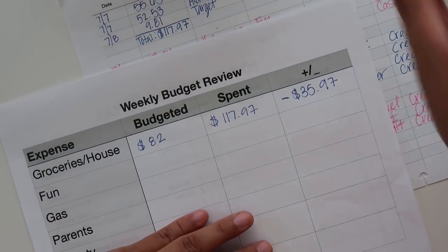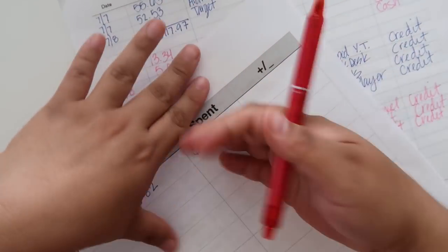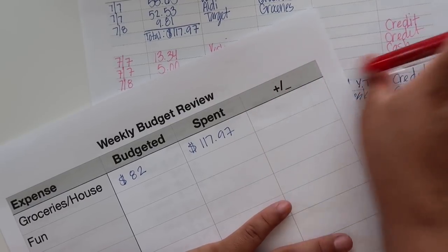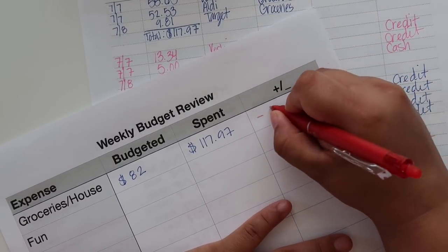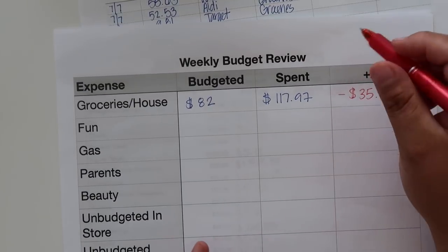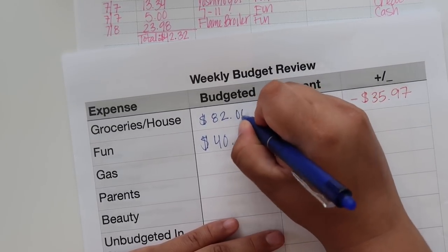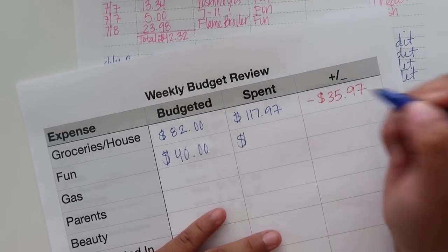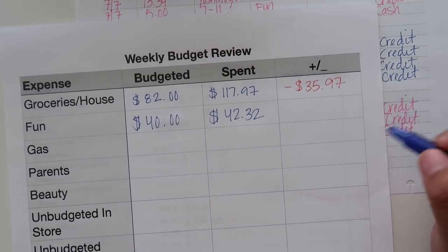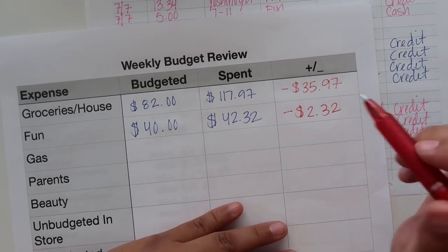I said I was going to start using a red pen — these are erasable, which I like, but I feel I want to start using a pencil because when you erase and write over it the ink doesn't come out as much. So negative $35.97. Moving on to the fun category — I budgeted $40 for fun weekly on a five-week month, and I spent $42.32. I'm over by $2.32, not too bad.